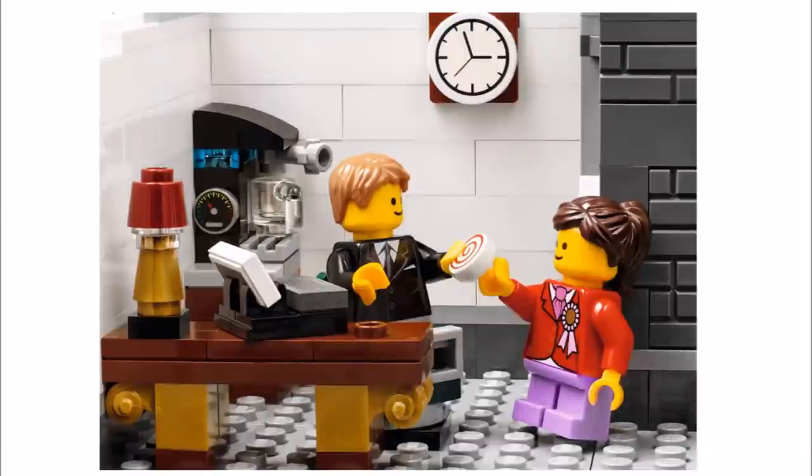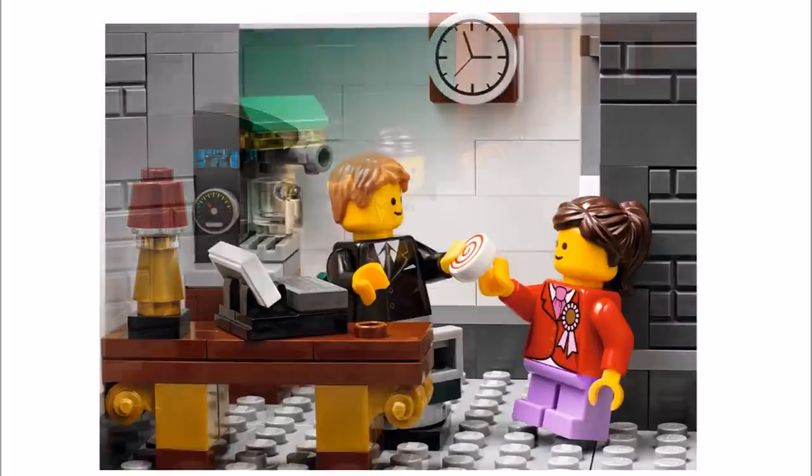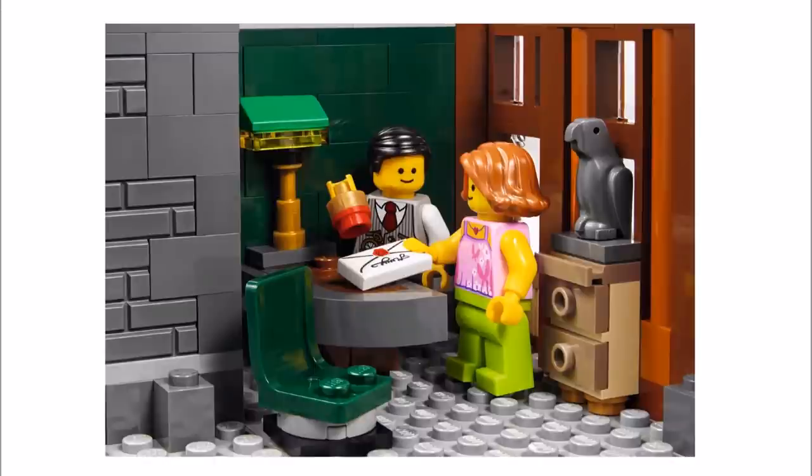The Secretary's Office features a wall clock, desk, typewriter, cabinet with opening drawers, fireplace and espresso machine. The Bank Manager's Office has a large desk with banker's lamp, approval stamp which clips into minifigure hands, leather look chair, printed portrait, statue and a cabinet.